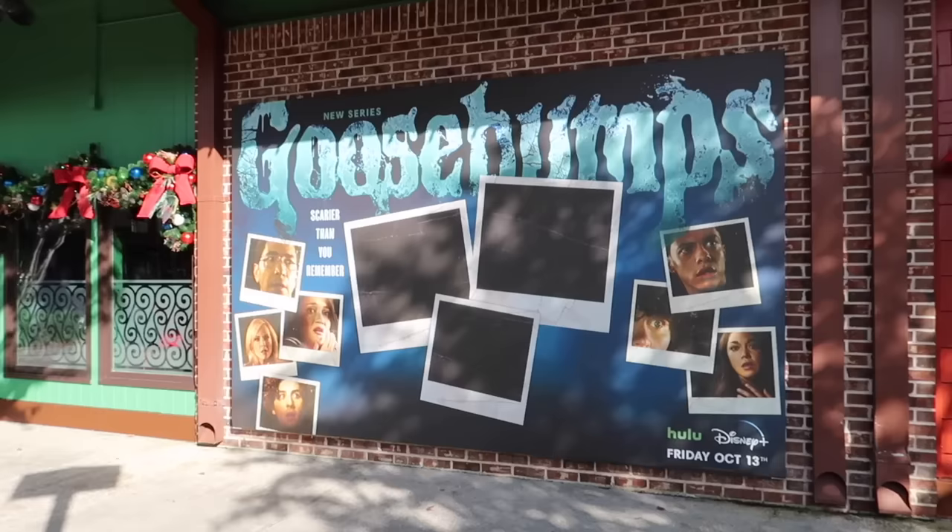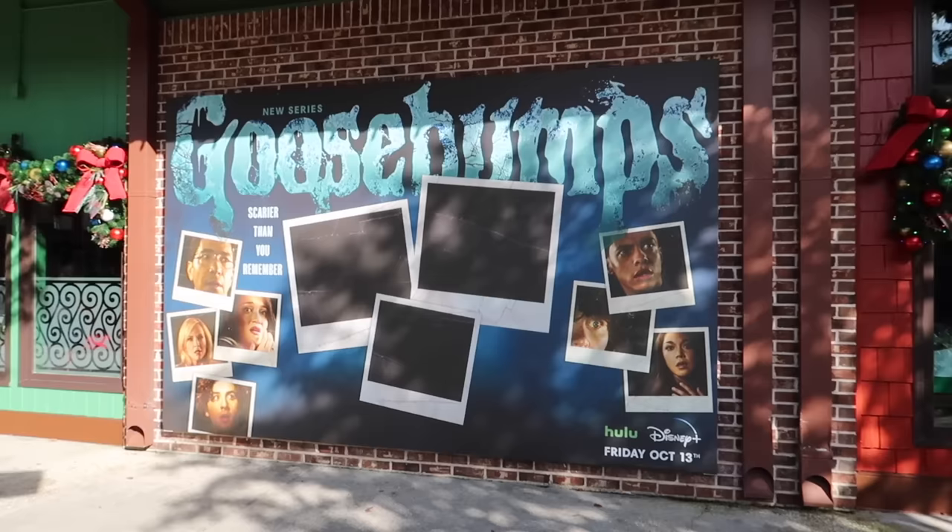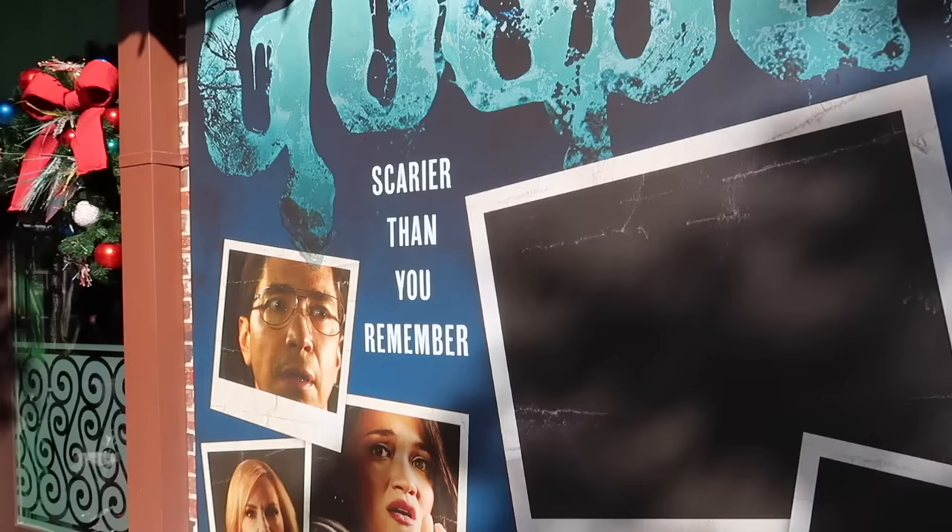Right here on the Christmas shop there's a poster for the new Goosebumps series that starts on October 13th. A lot of what they're doing tonight is to promote this. It says 'scarier than you remember,' and look at these like undeveloped Polaroids. Oh, exciting.